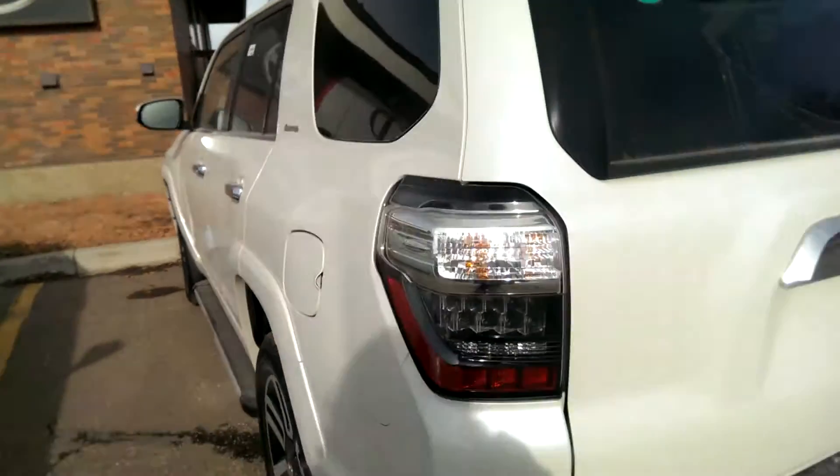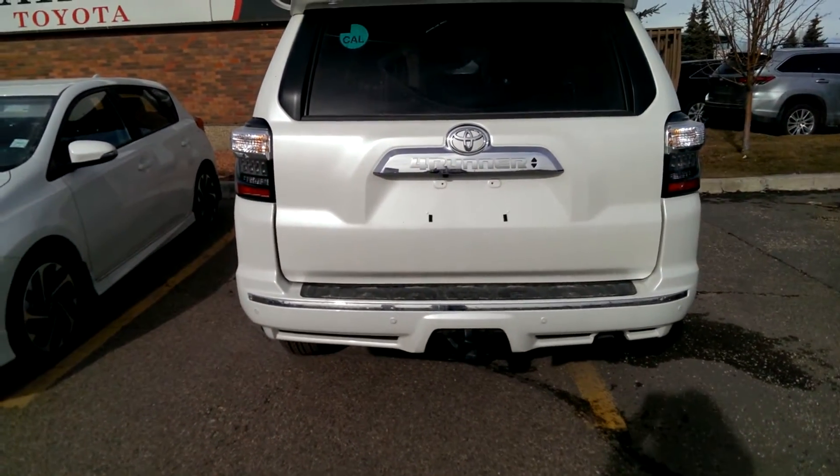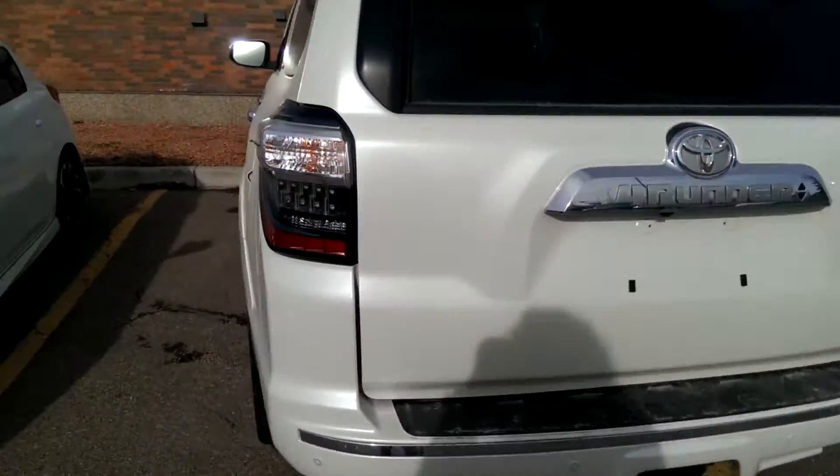The back does come ready to tow — 5,000 pounds with the tow hitch down there. The back window rolls completely down, which you can control right from the back here as well.